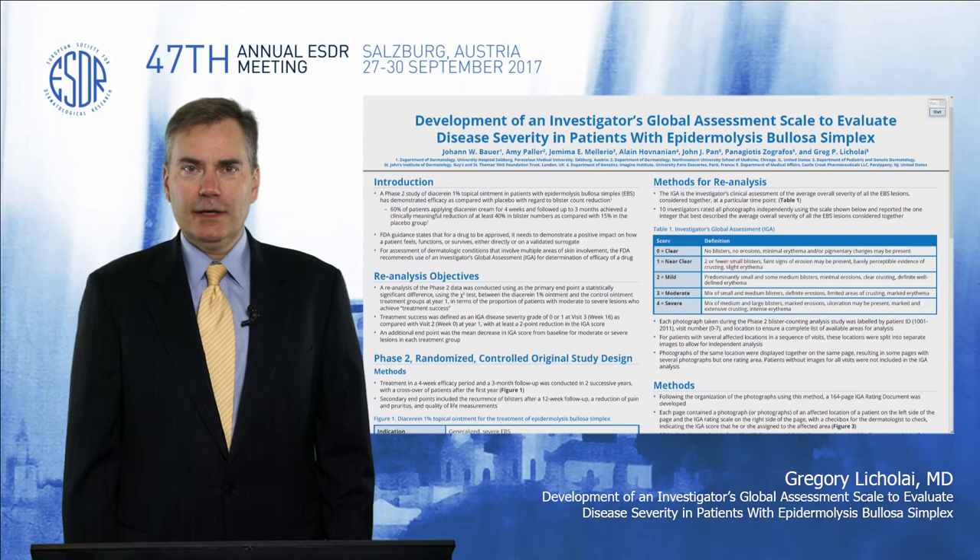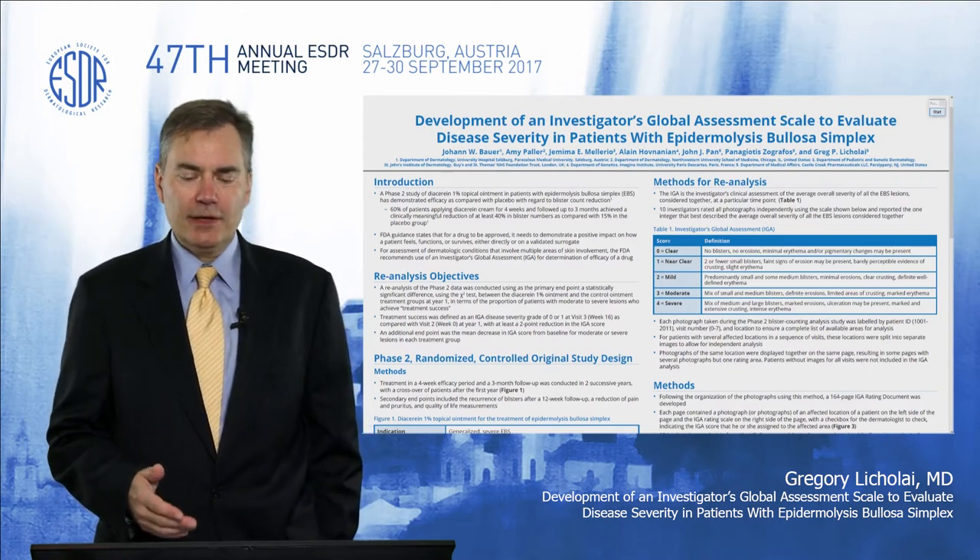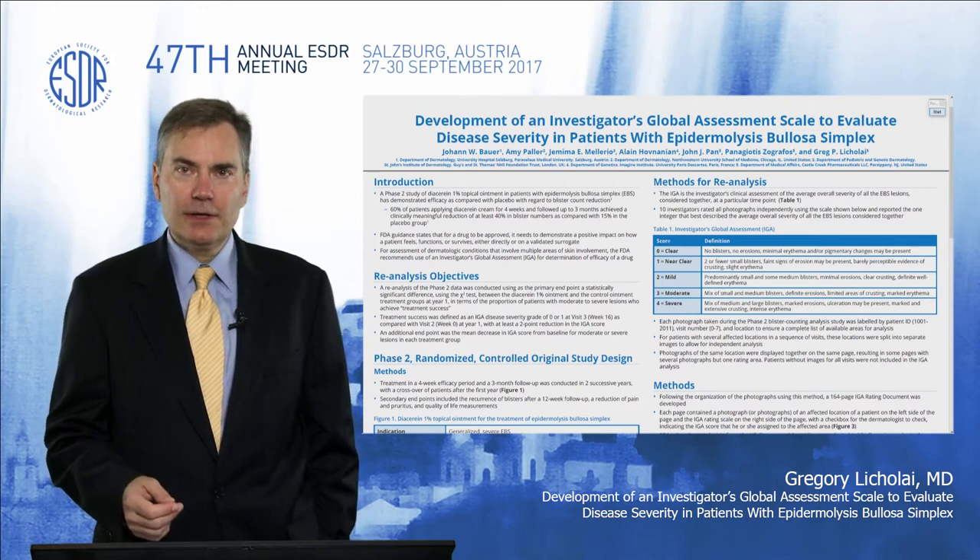My name is Greg Licolai, and the poster we're presenting is the development of an investigator's global assessment scale to evaluate disease severity in patients with epidermolysis bullosa simplex.